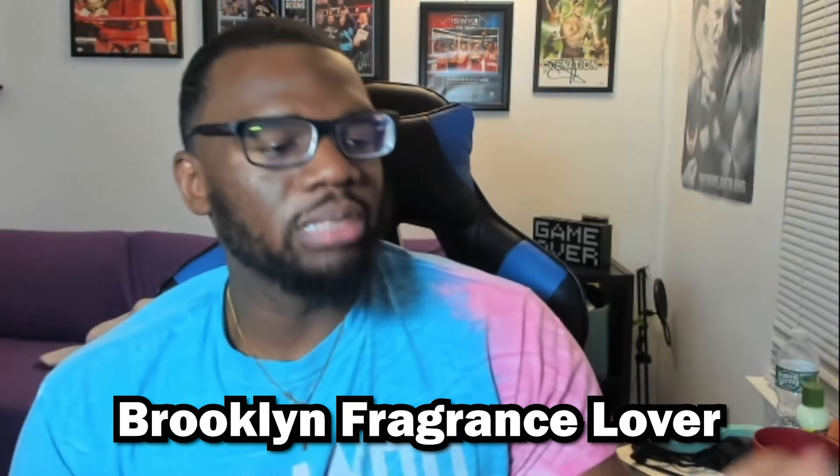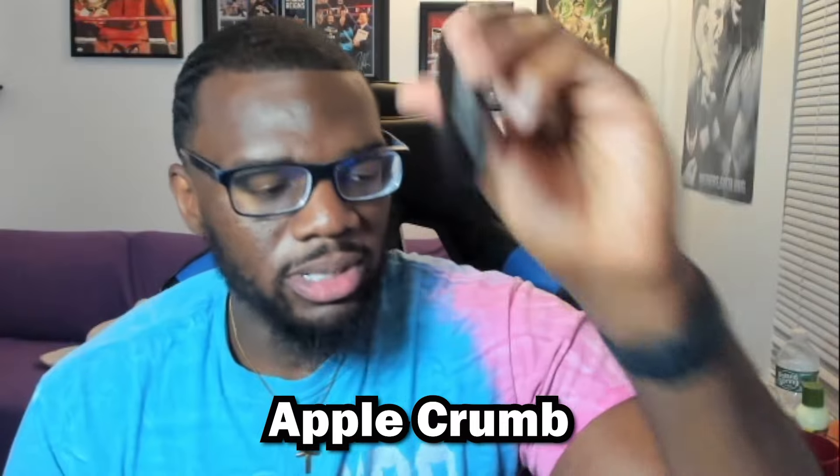Starting with the honorable mentions — I didn't want to include these because I talk about them a lot. They're both clones from Alexandria Fragrances. I'm not sponsored, I just love them. This one is Brooklyn Fragrance Lover, a clone of Angel Share by Kilian, and this one is Apple Chrome, a clone of Parfums de Marly Oajan. Both are dessert-y, gourmand-type scents — great longevity, great smell. Check out Alexandria Fragrances.